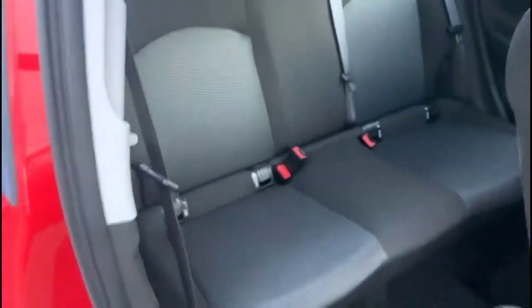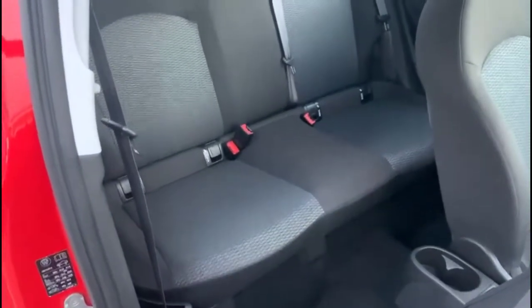With the tailgate open there's a spacious boot with a folding rear seat. As we look inside, contrasting grey cloth with rear headrests and isofix provision on the outer rear seats.